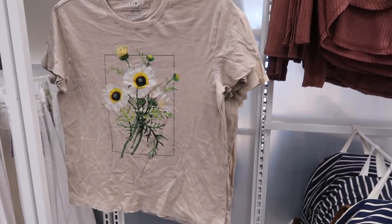I'm at Target looking for a specific shirt I saw online - one of their graphic tees. It said they had it so I wanted to stop in. I also saw the new ELF collection, so I'm going to show you guys that.